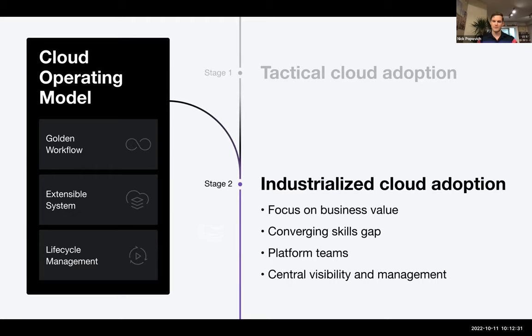Last but not least is central visibility and management — having a central place so your entire team can manage services spun up in GCP, Azure, and Amazon. Having a central place so all these things can come together. That's how HashiCorp is trying to address the industrialization of the cloud at a high level. We'll now turn it over to Dan Fedeck, who will talk more about Packer and Terraform and how that can help your organization get to the cloud.